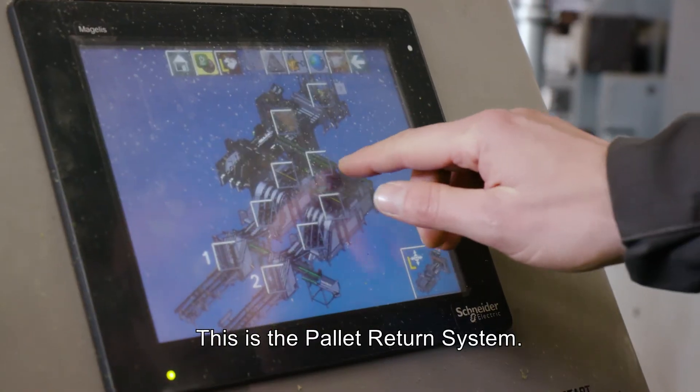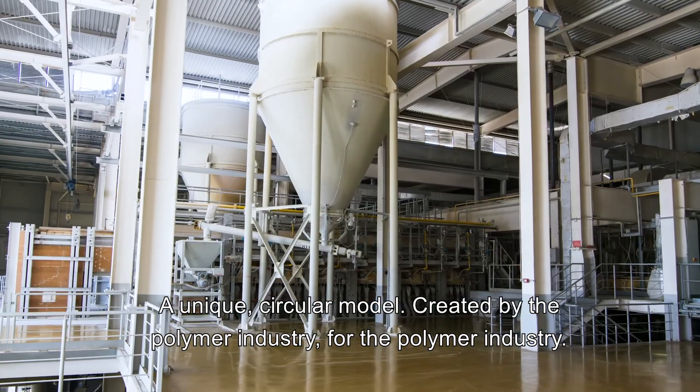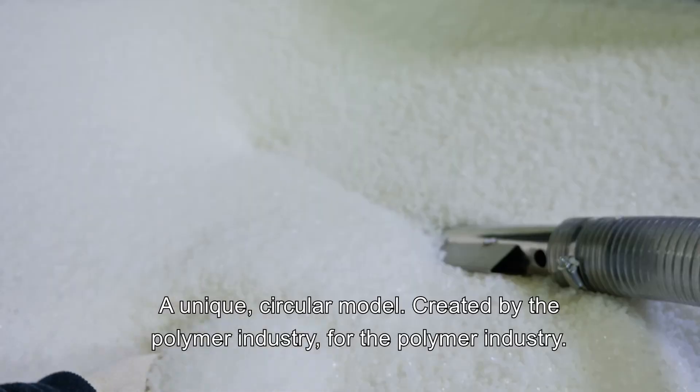This is the Pallet Return System, a unique circular model created by the polymer industry, for the polymer industry.